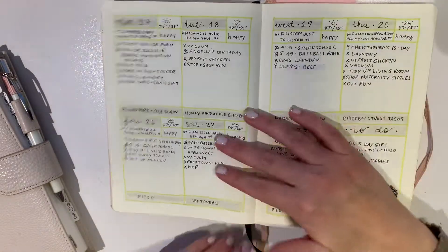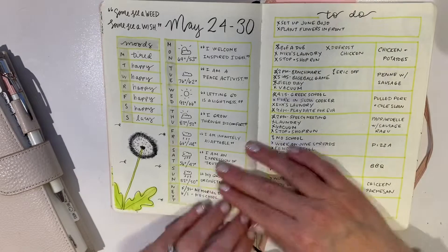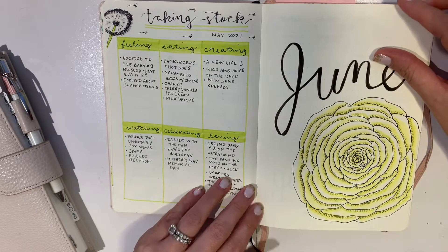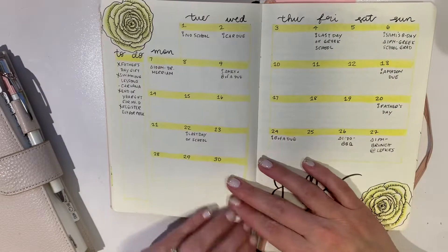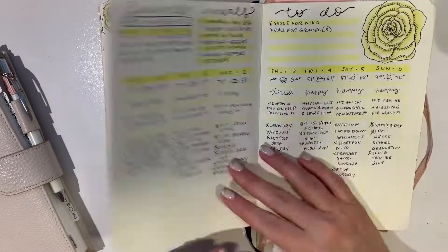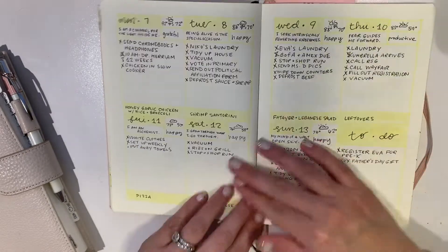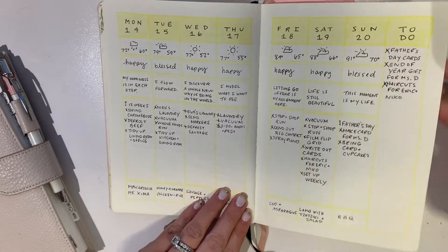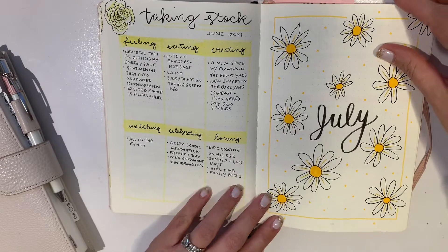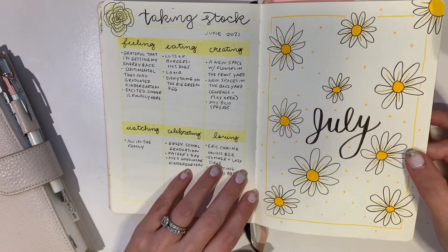You can see it's very cohesive — I didn't really venture out and do crazy things in this bullet journal this year. I just really wanted efficiency. July was daisies.